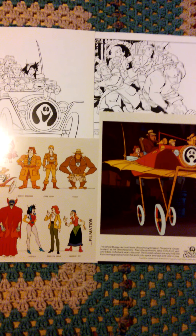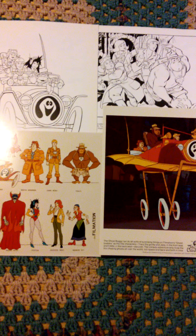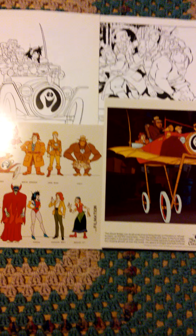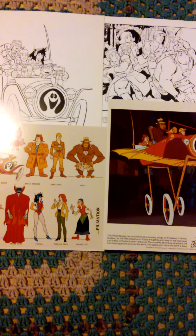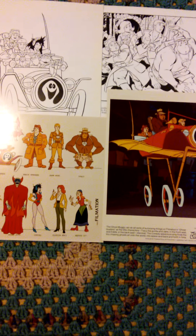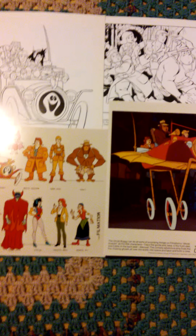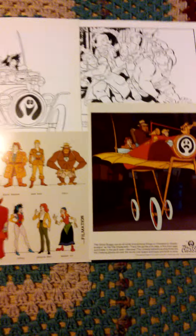As the story goes, Filmation was actually the first to create a Ghostbusters TV show in the late 70s, early 80s. That followed suit by Columbia's movie version of Ghostbusters that came out in about 85. The first cartoon series for Ghostbusters was actually the Filmation's Ghostbusters version. Then Columbia again put out their own Ghostbusters cartoon show called The Real Ghostbusters. But Filmation's Ghostbusters was actually the first to use the name.